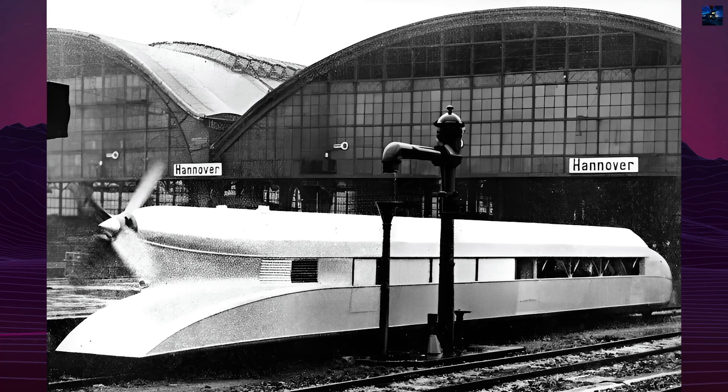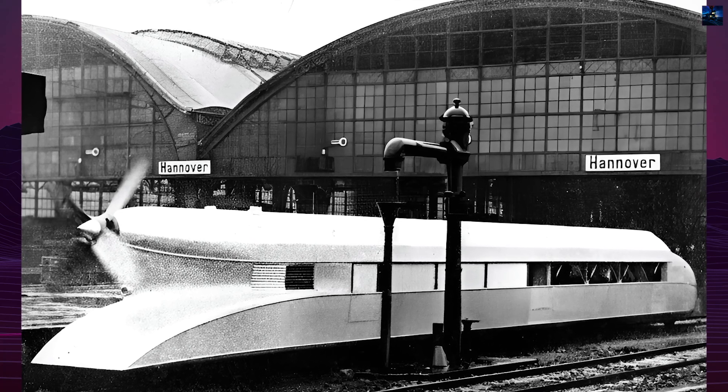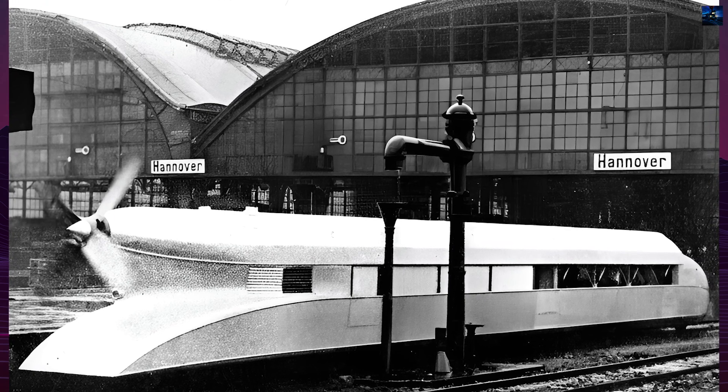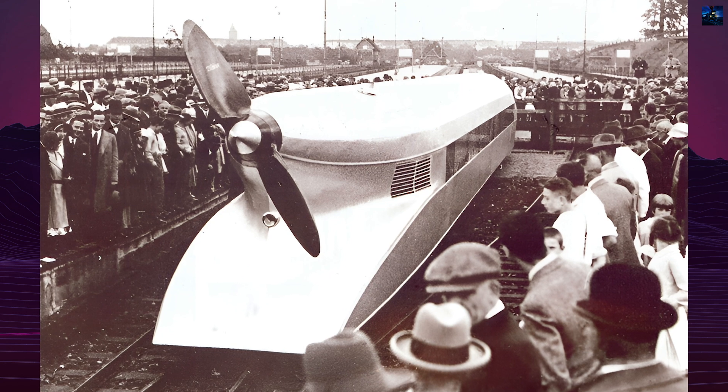The Rail Zeppelin featured a steel chassis with an aluminum frame, two axles, and a single BMW 6V12 engine powering a rear-mounted propeller. Completed in September 1930, the Rail Zeppelin underwent extensive testing.